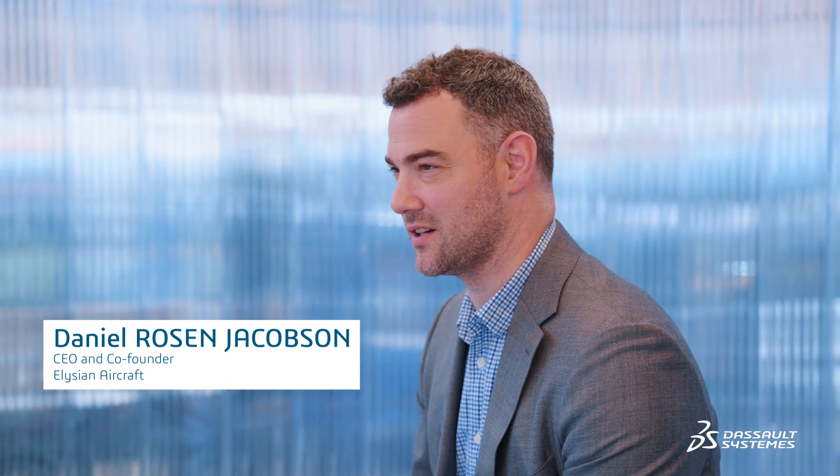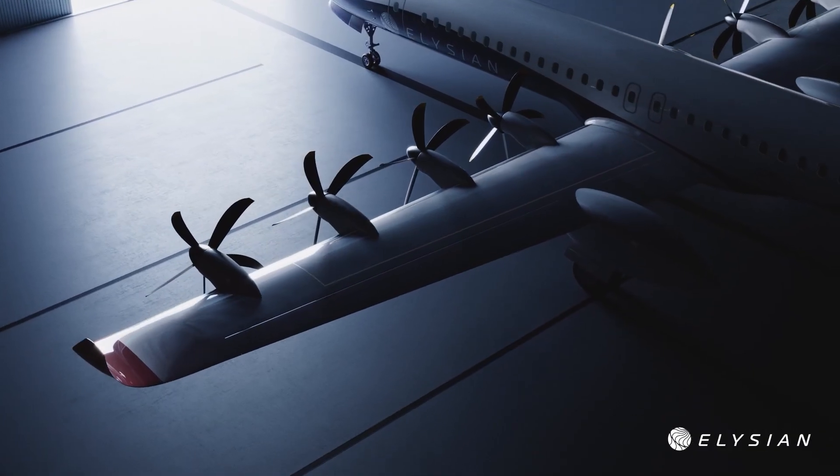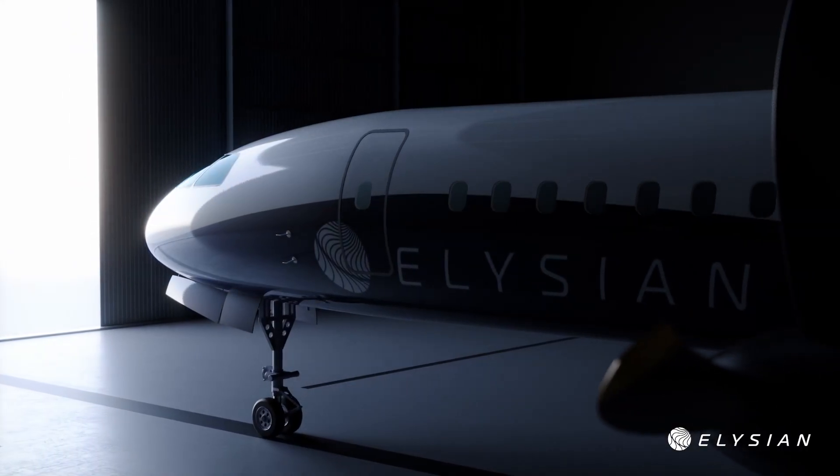Elysium develops a 90-passenger electric aircraft with a range of 800 kilometers. Our mission is to replace half the world's flights, or passenger kilometers, with an electric solution — absolutely zero emissions by 2050.